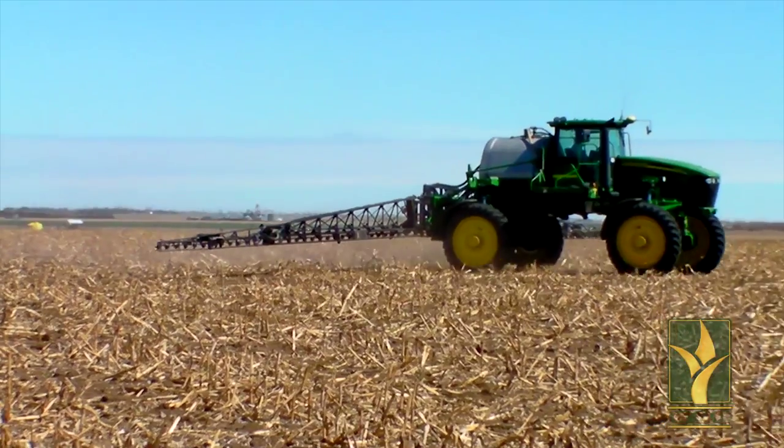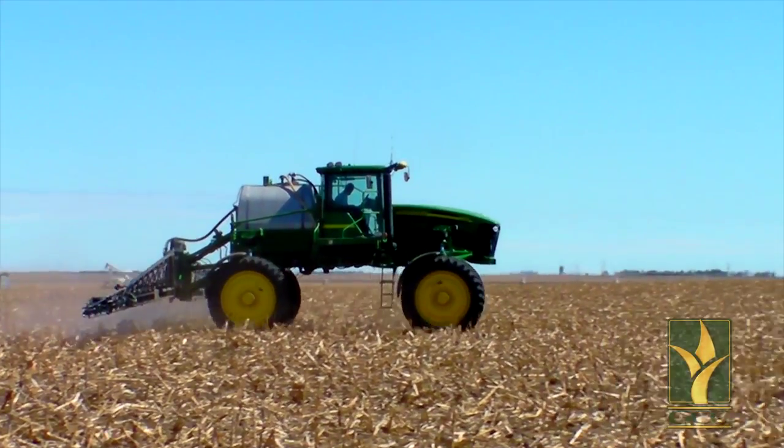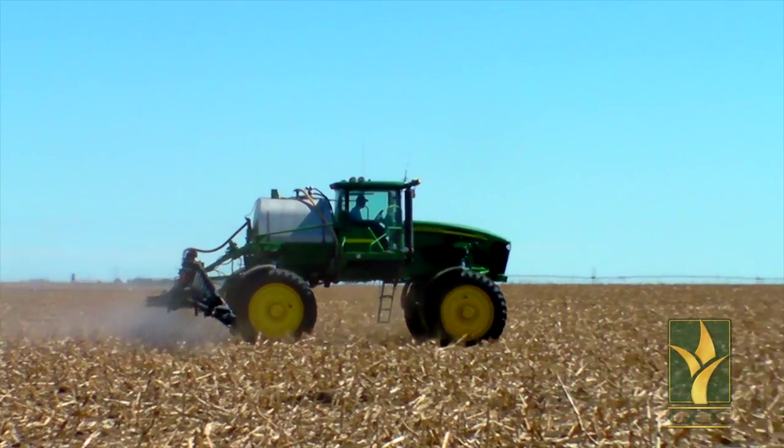NutraSphere lets you apply nitrogen when and how it best works for you, which adds flexibility for a fall or a spring application. NutraSphere can be used with liquid or dry nitrogen allowing you to get the best value for your operation.